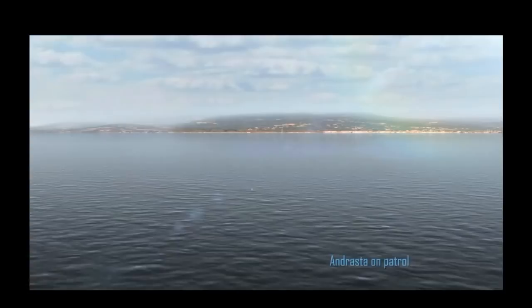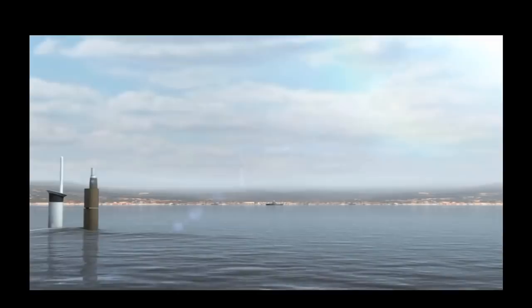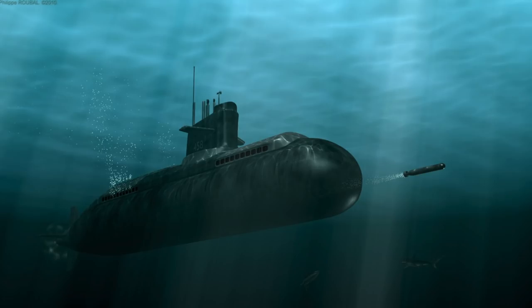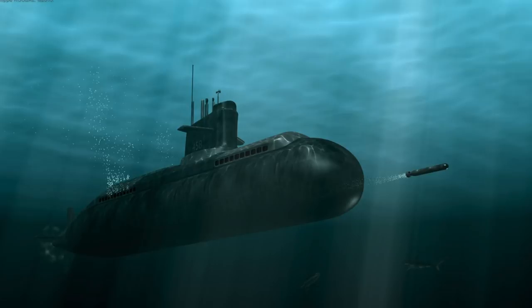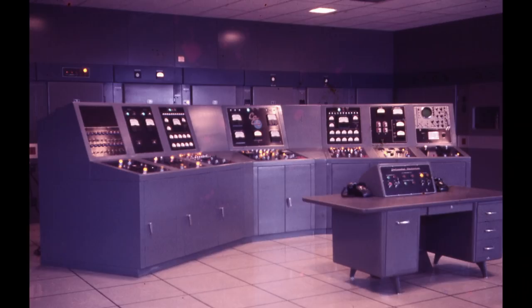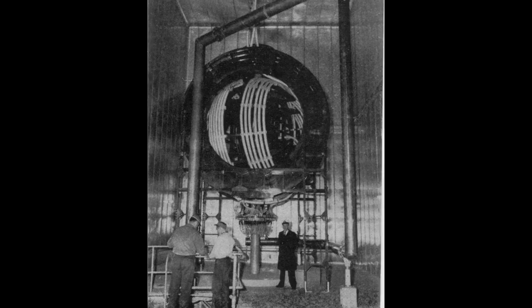However, a submarine is most vulnerable when on the surface. During the Cold War, nuclear-powered submarines were developed that could stay submerged for months. To communicate with hidden submarines, a new radio system that can reach the bottom of the ocean was needed. The military came up with the idea of a very low-frequency radio system.